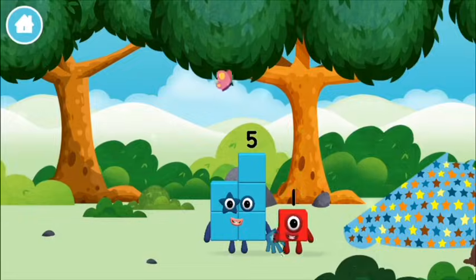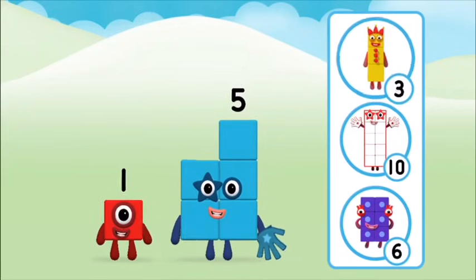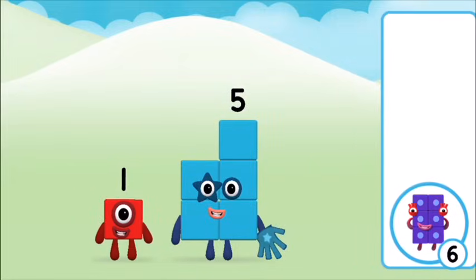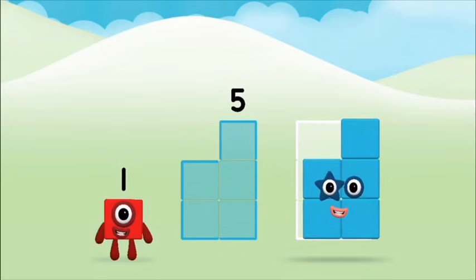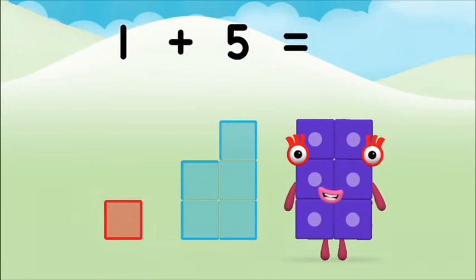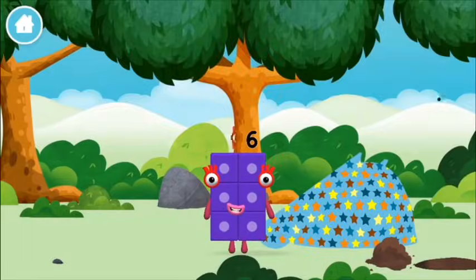Which number block did you find? What number block can you make by adding these two together? Correct! You chose the right answer. Add the number blocks together. Five, one — one plus five equals six! Marvellous! You made number block six. You made a new number block.